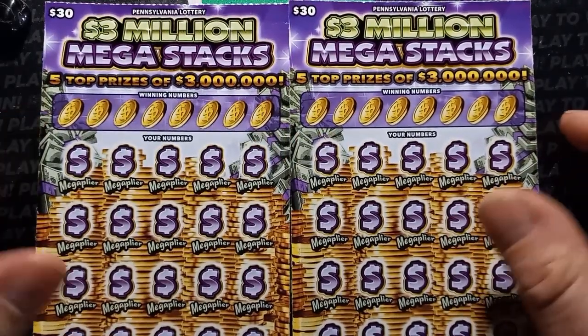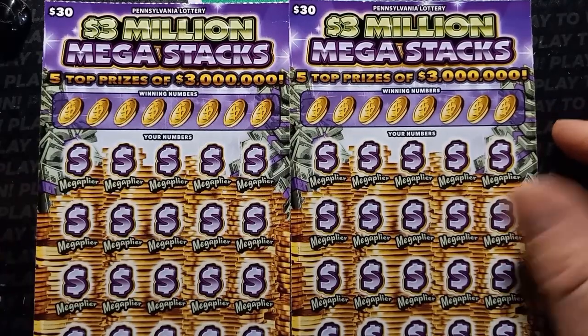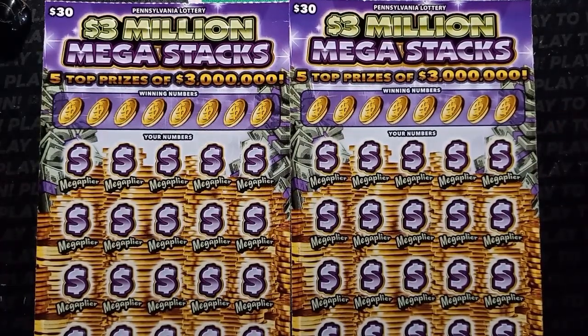Hello YouTube, Loos and Lincolns, and I'm back here with my favorite $30 ticket, 3 Million Mega Stacks, with 10 top prizes of $3 million.